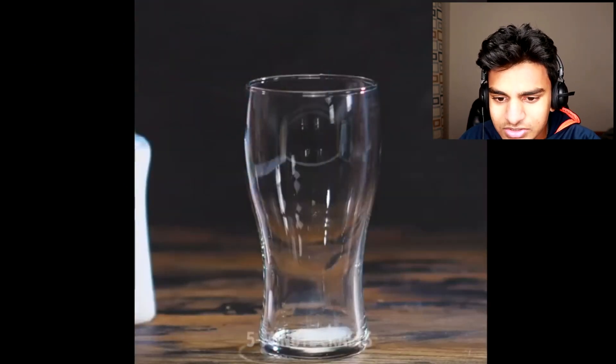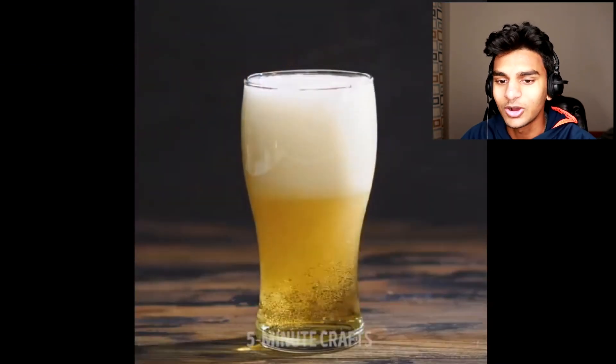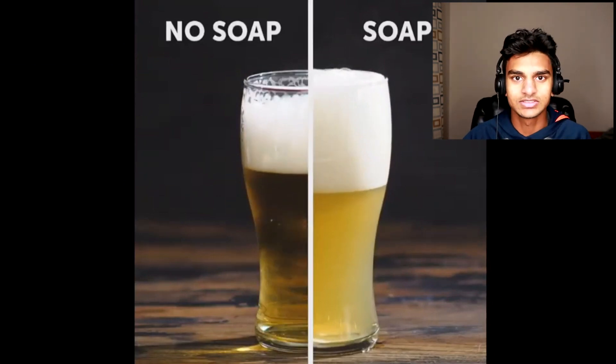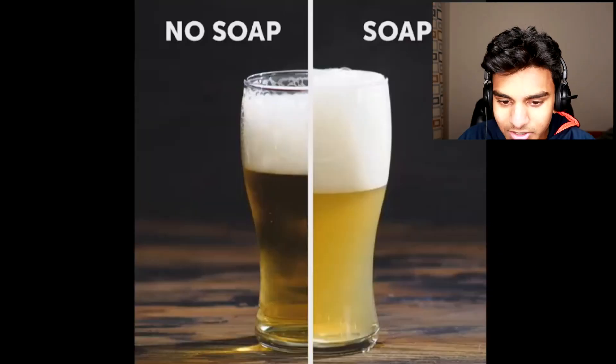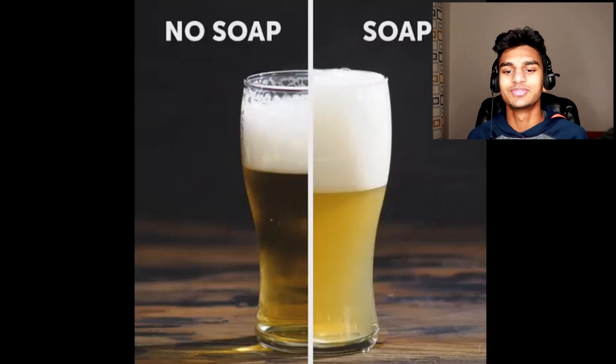There's a dude putting soap in a jar — I think that's beer. That's how they create the beer all foamy in commercials. Obviously, the no-soap version doesn't look as good. If you're under 18 or 21 — I honestly don't know — don't drink beer. The soap version looks much better in the side-by-side comparison, but you can't drink it, of course.